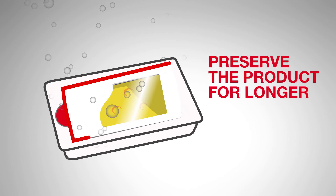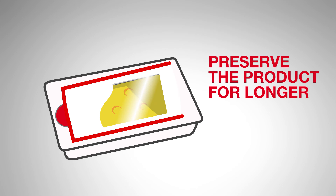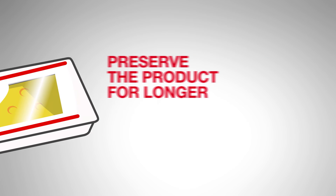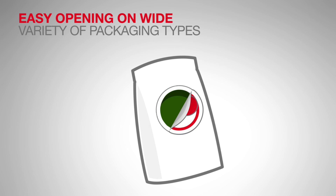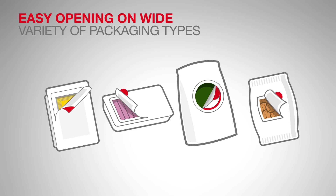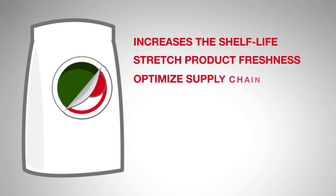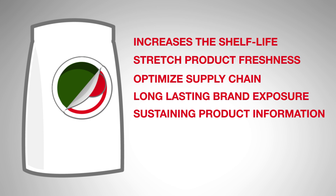Our oxygen barrier film reduces oxygen and moisture penetration into the packaging and helps to preserve the product for longer. The oxygen barrier film in combination with our re-closure adhesives enables an easy open and re-close function on a wide variety of packaging types. At the same time, it increases the shelf life of the food product inside the packaging and sustains product identification.